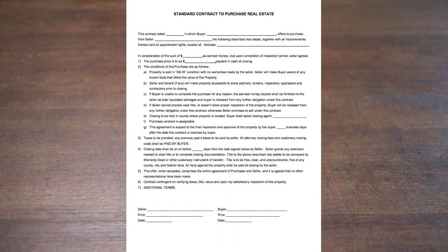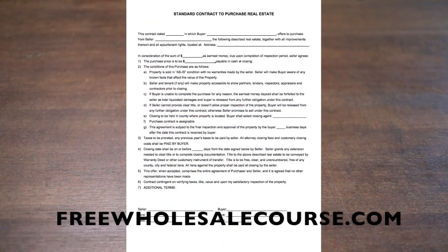Here is the contract I use — the same one you can download at freewholesalecourse.com. We start with a date, then add the buyer's name and the seller's name. Then there is the property address we are purchasing. Next is the earnest money sum and then the purchase price — the price we're going to be paying for the property.